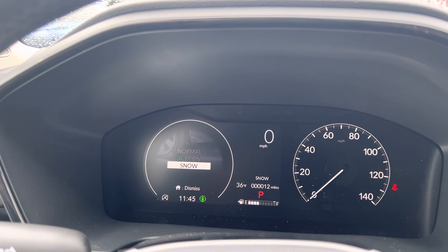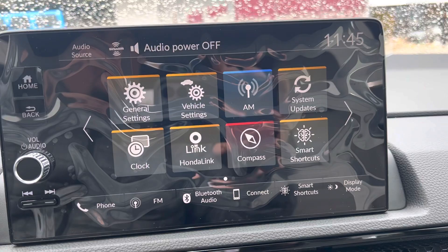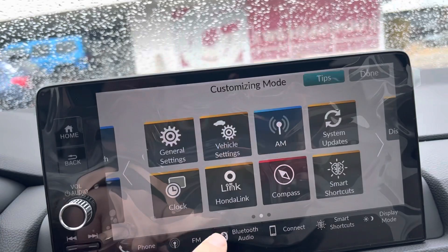That's just about everything. Let me know if there's anything else that you want to see vehicle-wise. These icons are just like your iPhone, so you can hold them down and drag them where you want. You can also make them disappear if you're not going to use them. There's your Sirius XM.